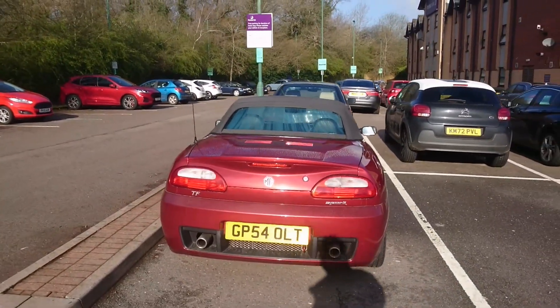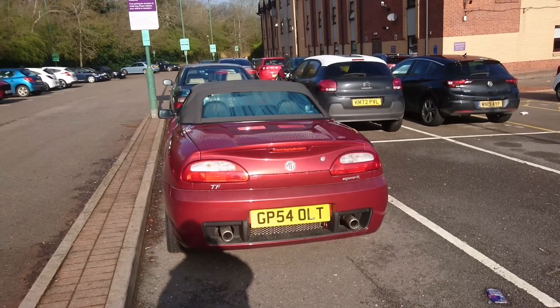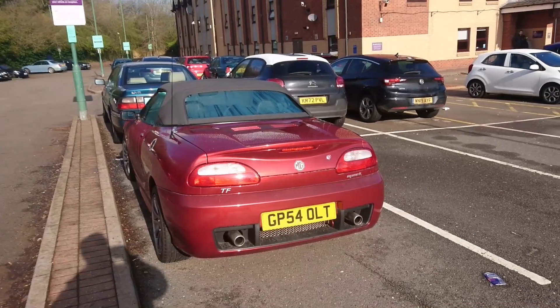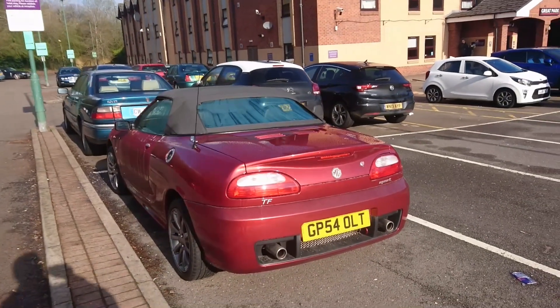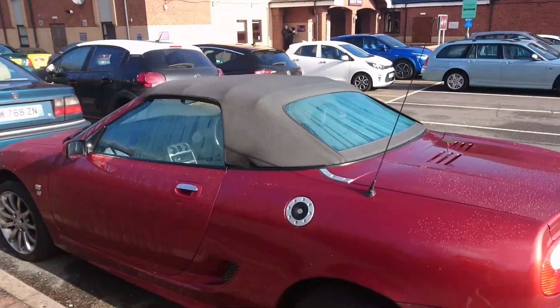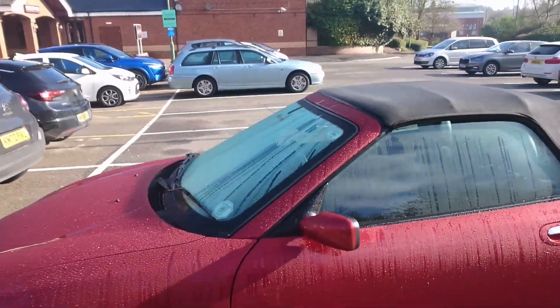Well, well, well, viewers. We haven't even arrived at the Pride of Longbridge site yet and here we are in the car park at the hotel, and we have some delights already. A 2004-5 MG TF Spark, which is a late special edition for these, with a leather interior and things like that, which is nice.